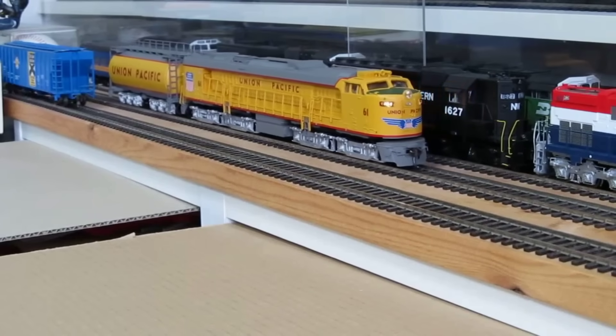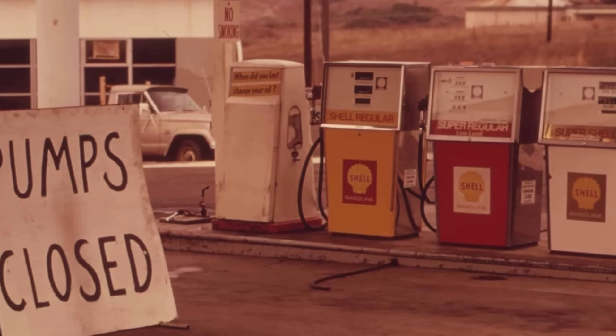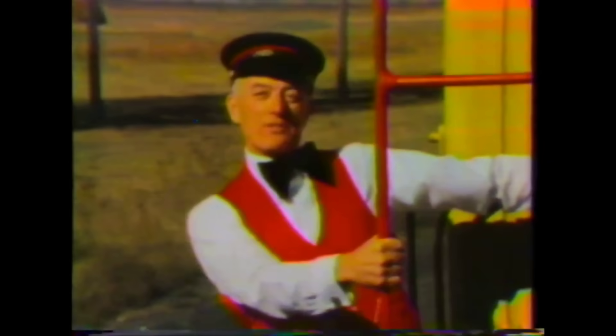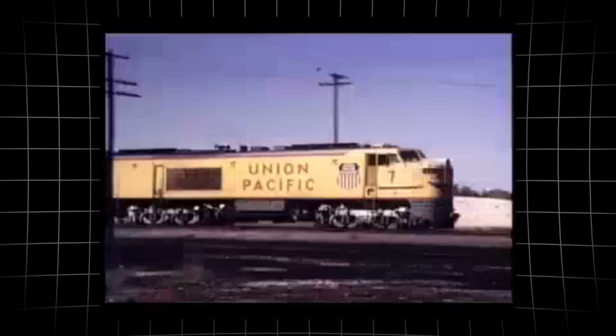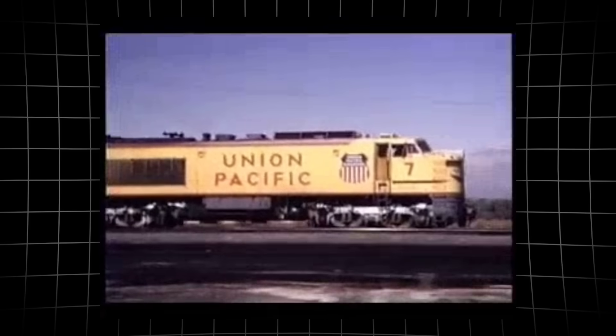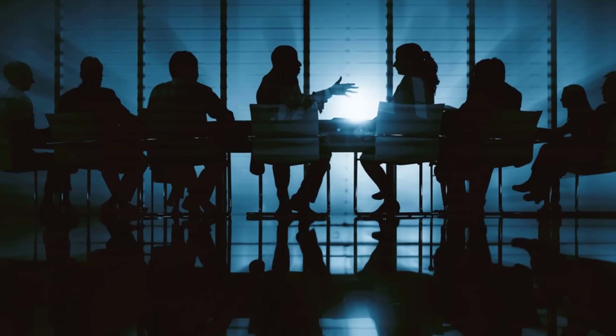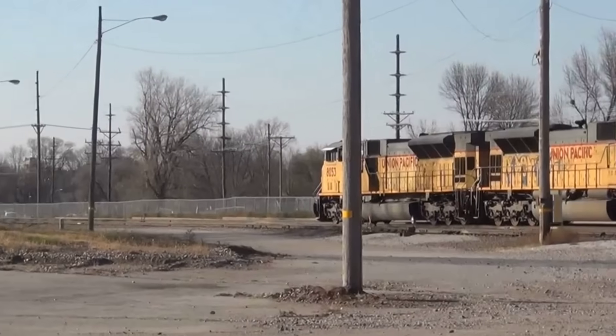Every mile run by a turbine drained the railroad's budget at a rate no executive could justify. Crews watched as orders came down: sideline the turbines, switch to diesels, cut losses. In boardrooms, the verdict was swift and without nostalgia.